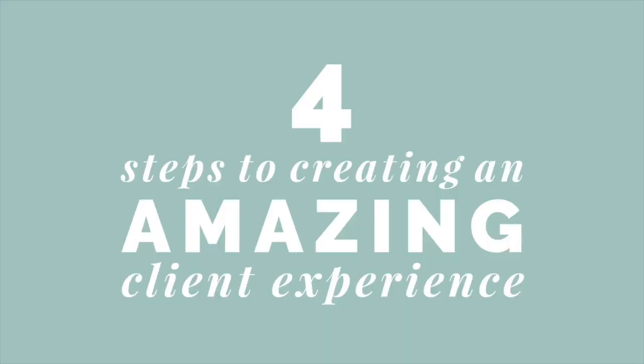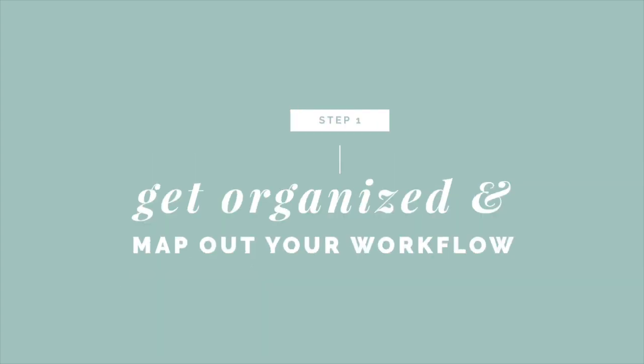I hate marketing myself, I hate talking about my business, and I hate the rat race of social media. If you also hate all of those things, you can just take care of your clients really well and have them help you get new business. This whole training is going to outline very easy, actionable, tangible ways that you can do this. There are four steps we're going to go over.